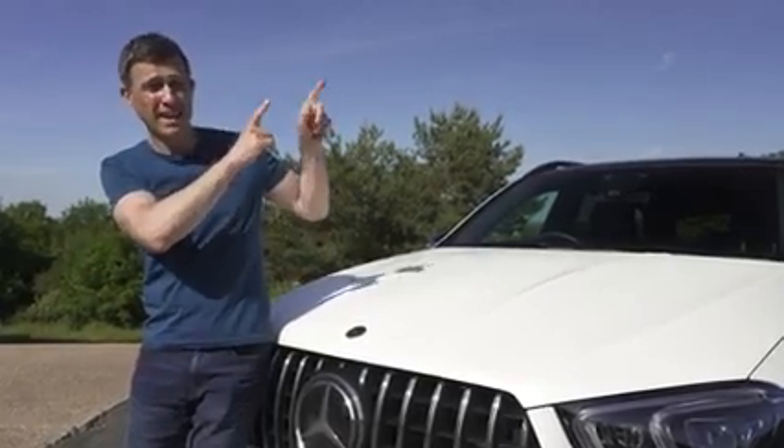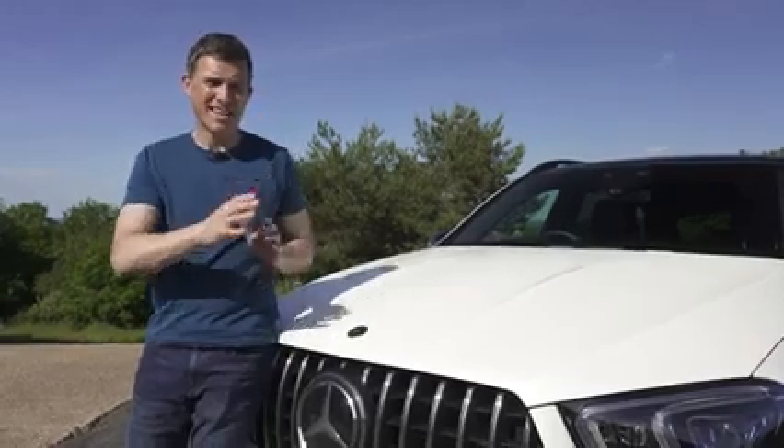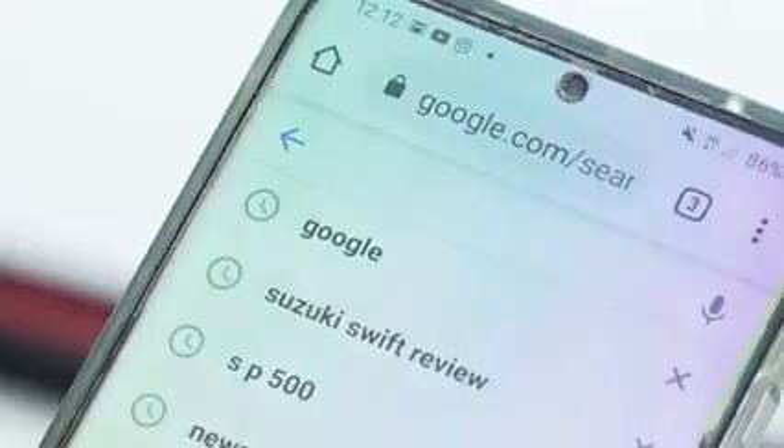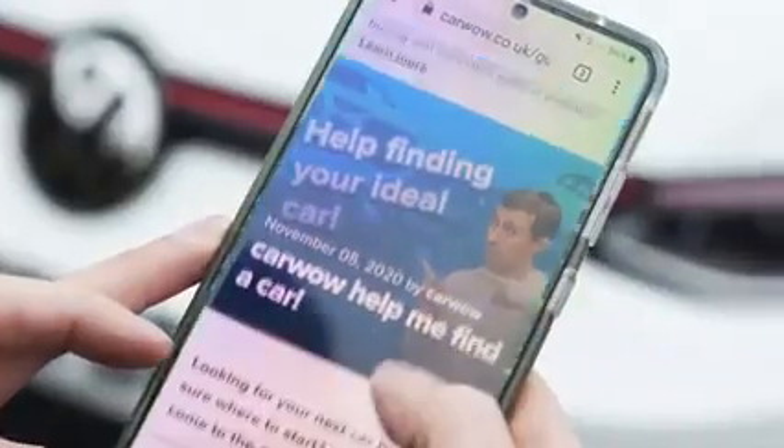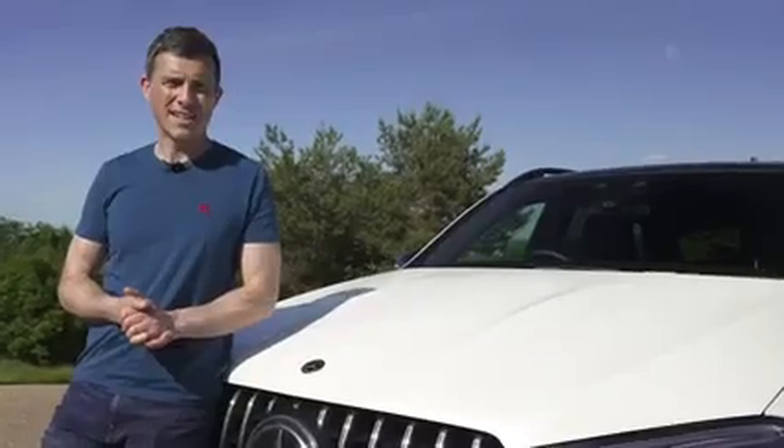If you click on the pop-out banner up there you can see what the car is and the saving. Alternatively, if you just want to check out the best deals on all the latest new cars, go to CarWow by simply googling 'help me CarWow' and my team and I will help you choose the right car for you and get it for a fair price from one of our trusted dealers.